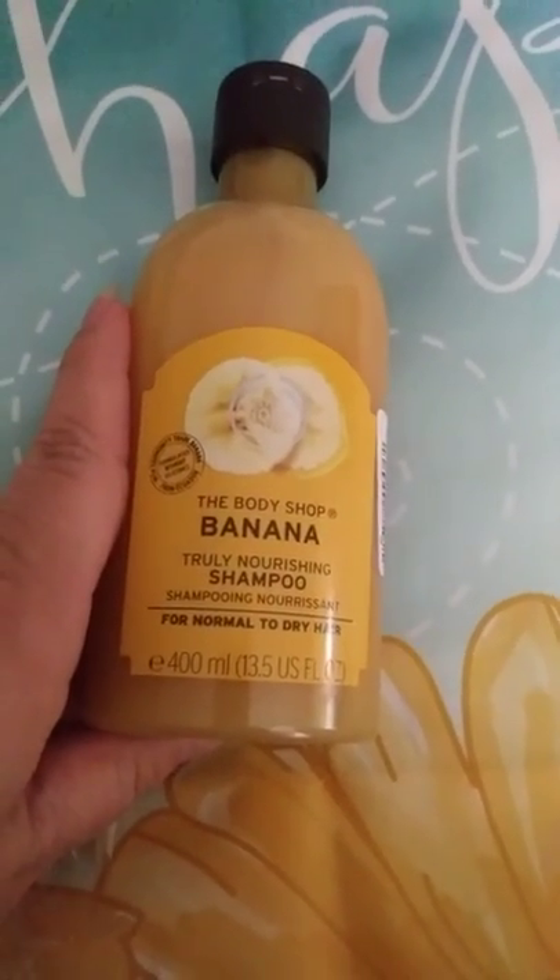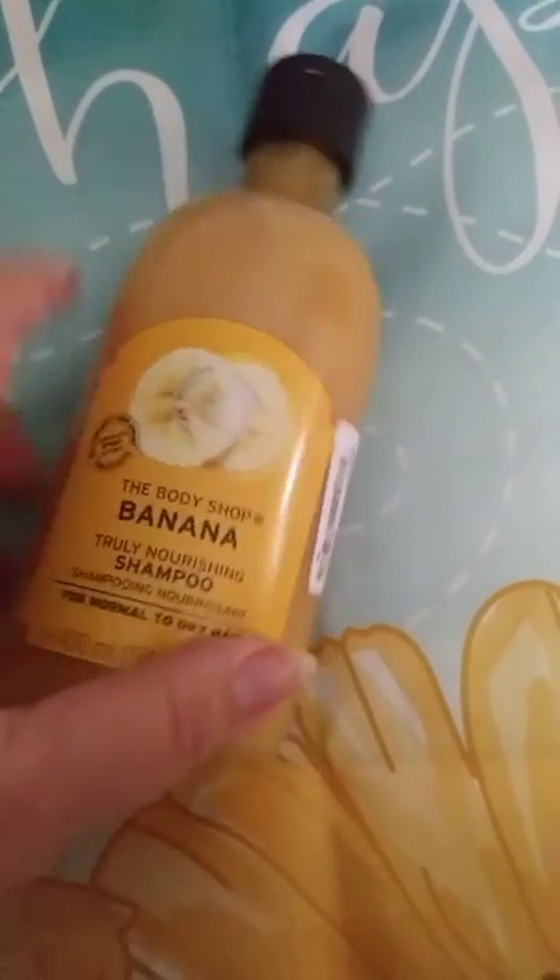I also got this — the Body Shop Truly Nourishing banana shampoo. I love everything banana, and this one was $4.99. I want to do my nails, and I bought some nail polish — I'll have to haul that later.